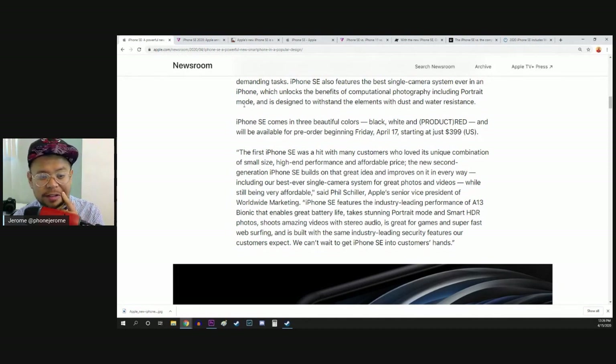Apple's marketing includes 'our best ever single camera system for great photos and videos.' I hate when they say stuff like that — 'best ever single camera system.' We know it's going to be their best for this specific single camera, but it's not going to be the best overall. It's not going to be iPhone 11 quality. Maybe for daytime, but from what I've read, there's no night mode in here. So if you were expecting night mode, it's not coming. I'm disappointed too.